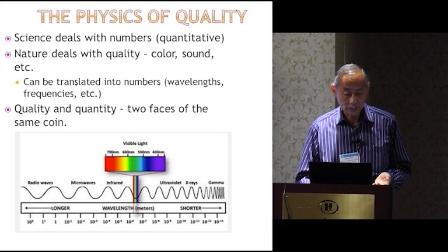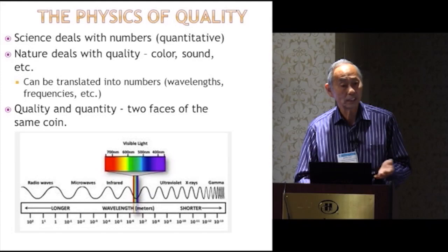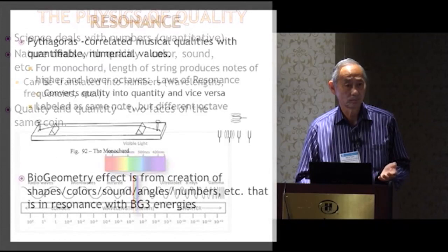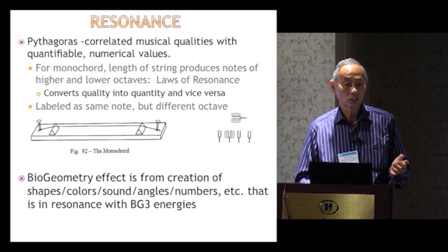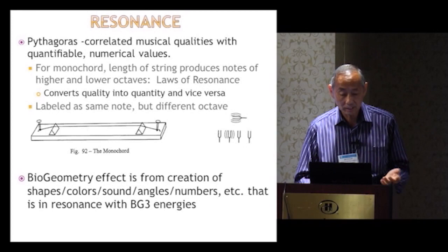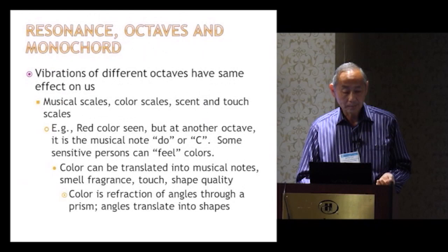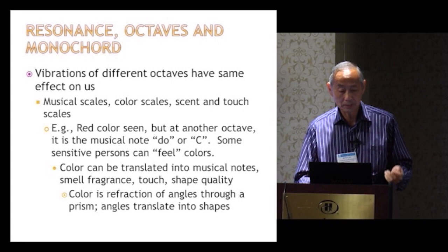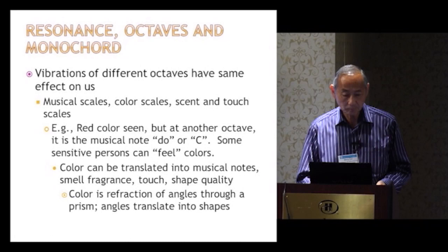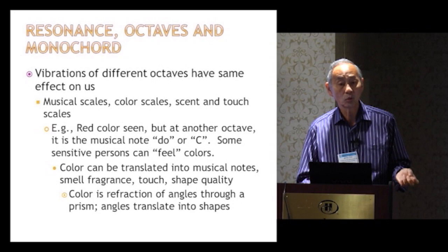We deal with resonance — we may not always be aware of it, but we are receptors of resonance. If you have a monochord and pluck it, it gives off a tone, and monochords of different octaves above or below will vibrate in sympathy. We're being affected by color and sound, which are the same thing in terms of octaves — 24 octaves and it'll resonate. Biogeometry's purpose is to use shapes, colors, sounds, angles, and numbers to create resonance. Red really is the same as the note C — just at a different octave — and that's why sound can heal and color can heal; it's the same thing at a different resonance.